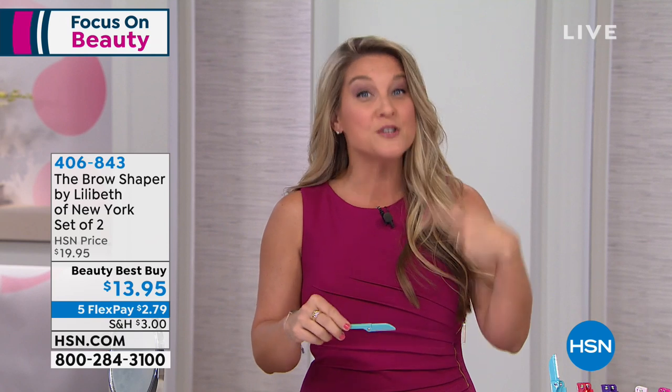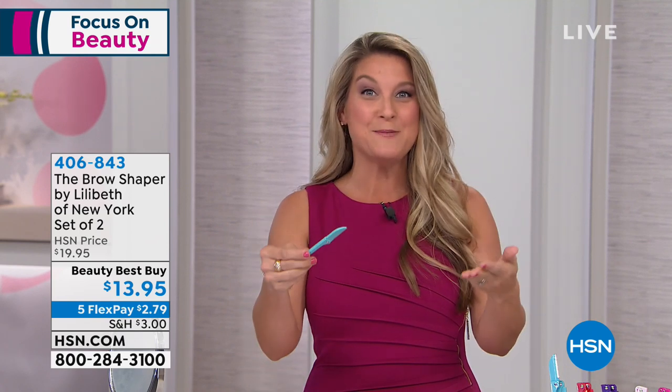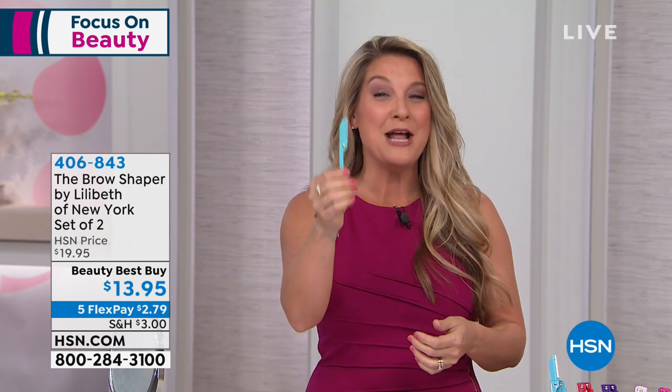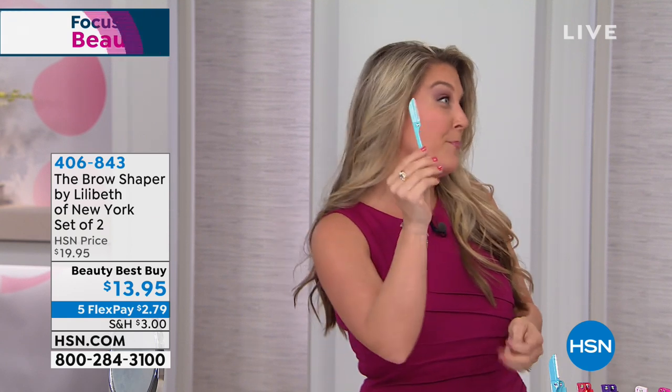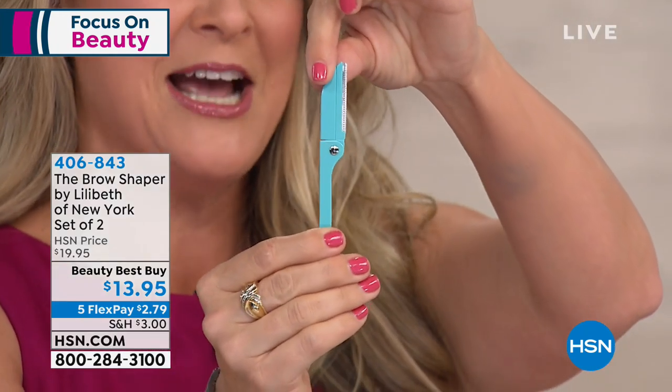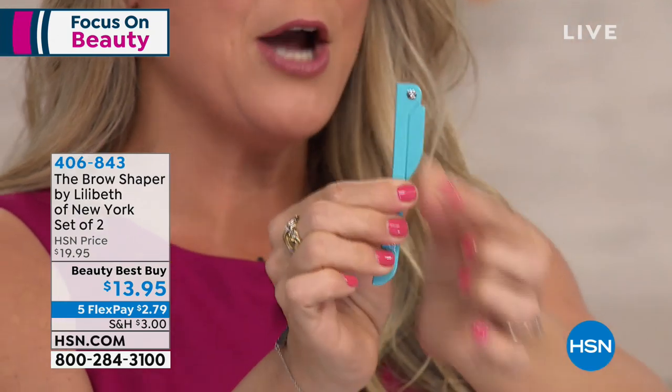It's also going to exfoliate, so it just gets better and better. This originated in the Lilibeth Beauty Brow Bar in New York City, and that's where all the celebrities would go to get their treatments done. Simple, easy, compact.